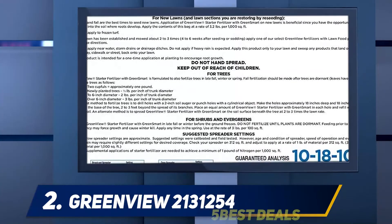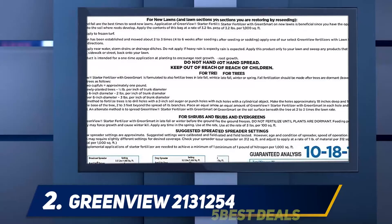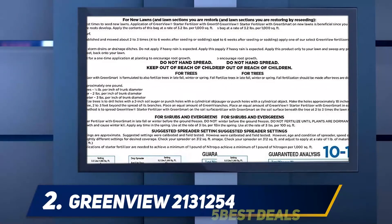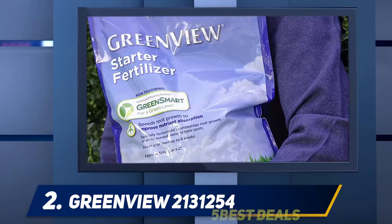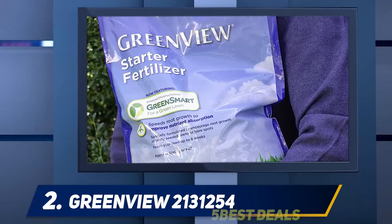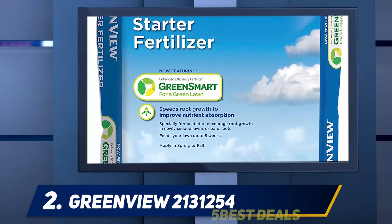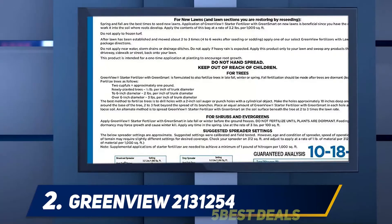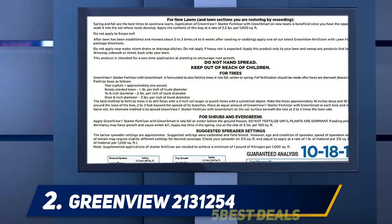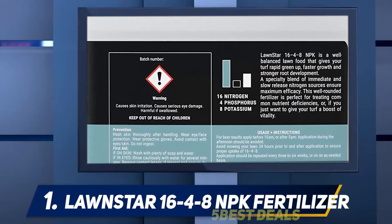The 16-pound sized pack is capable of providing nutrients for a lawn as large as 5,000 square feet, while a larger size can cover up to 15,000 square feet. For application, the lawn needs to have grown up and been mowed two or three times using a good lawnmower or string trimmer, after which you can apply the fertilizer.